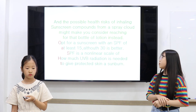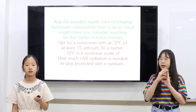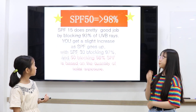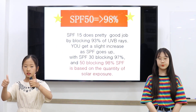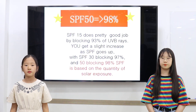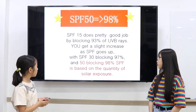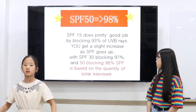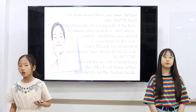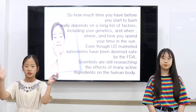All sunscreens have an SPF rating, with 50 being high, although 30 is common. SPF is a scale of how much UVB radiation is needed to cause sun damage with protection applied. SPF 15 does a pretty good job by blocking 93% of UVB rays. You get a slight increase as SPF goes up, with SPF 30 blocking 97% and SPF 50 blocking 98%. SPF is based on the quantity of solar exposure, so how much time you have before you burn really depends on a long list of factors, including your genetics, when, where, and how you spend your time in the sun.